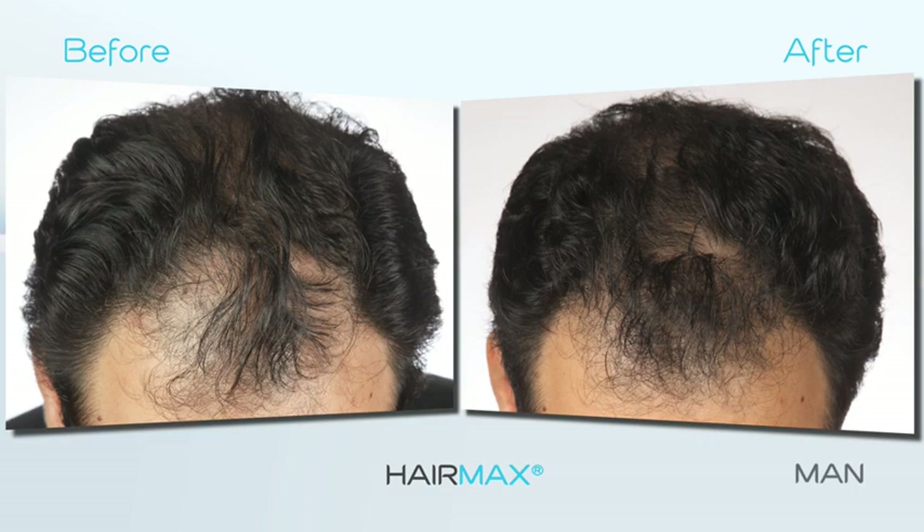Treatment is quick and easy — just a few minutes per session, three times a week. Place HairMax flat on your head, making sure both rows of teeth are touching your scalp. Without moving the device off your head, glide it over your scalp very slowly in a